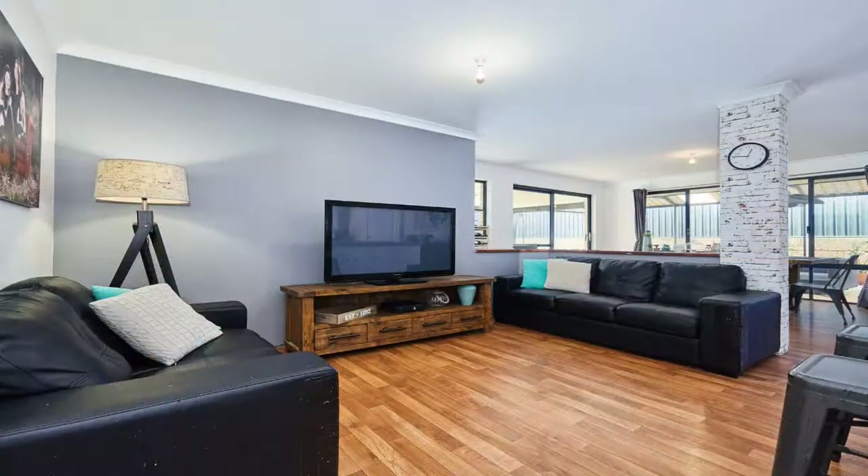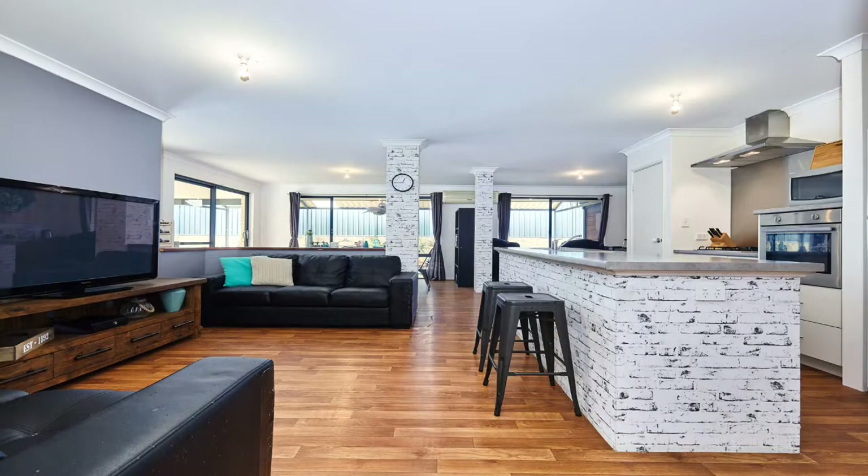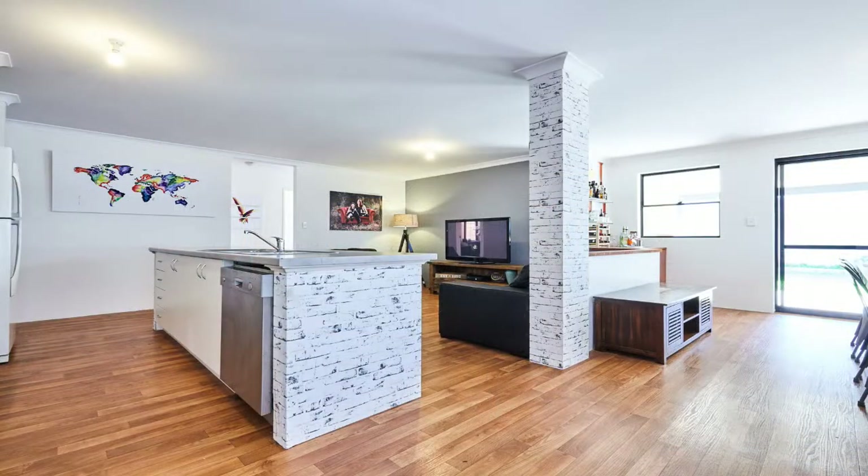It still allows plenty of opportunity to add your own personality. The interior living space includes an open plan tiled kitchen, family, meals and games area with a built-in bar.